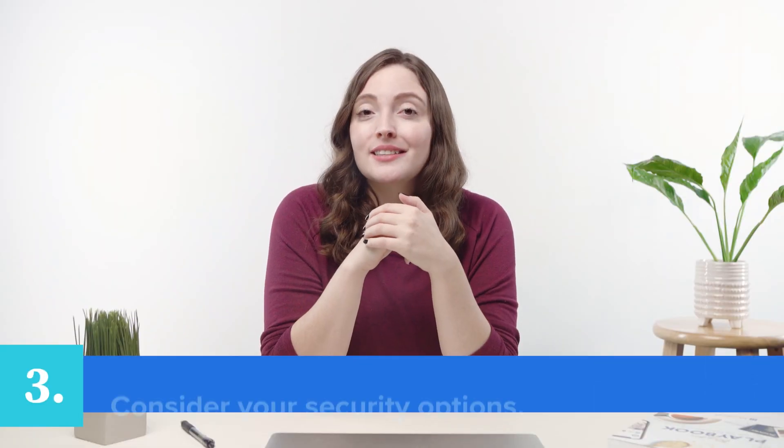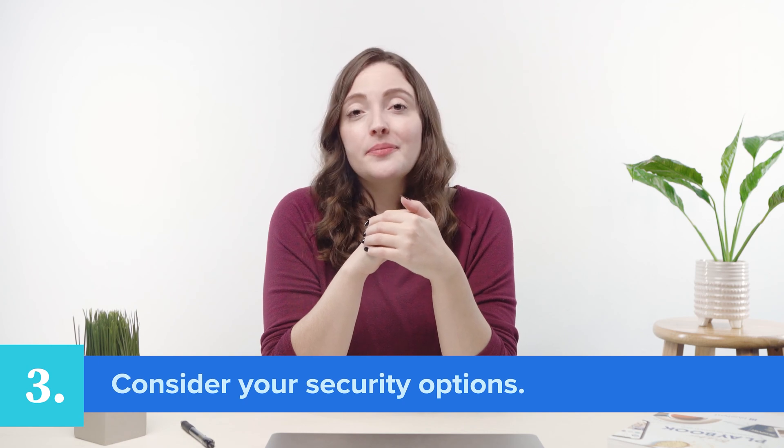Last but not least, you want to consider security. Having good security from your web host is essential when it comes to protecting your website. Scammers don't just target large corporate websites — they also target small businesses, independent entrepreneurs, and individuals running personal blogs. That's why you want to choose a web host that you can trust, with security monitoring features that will put your mind at ease.